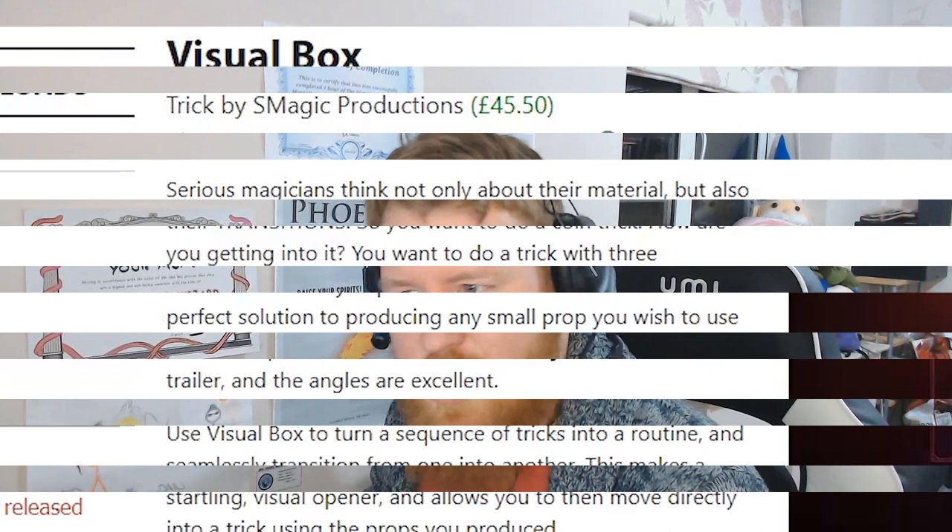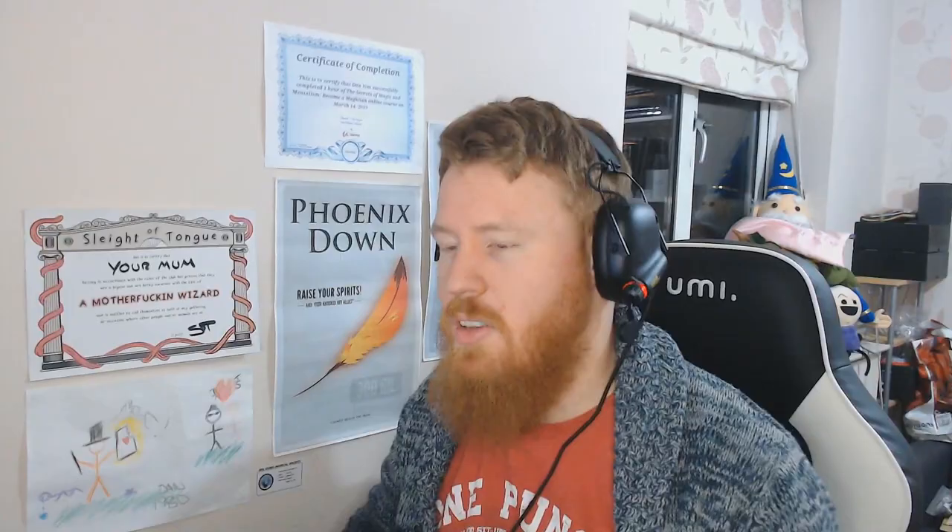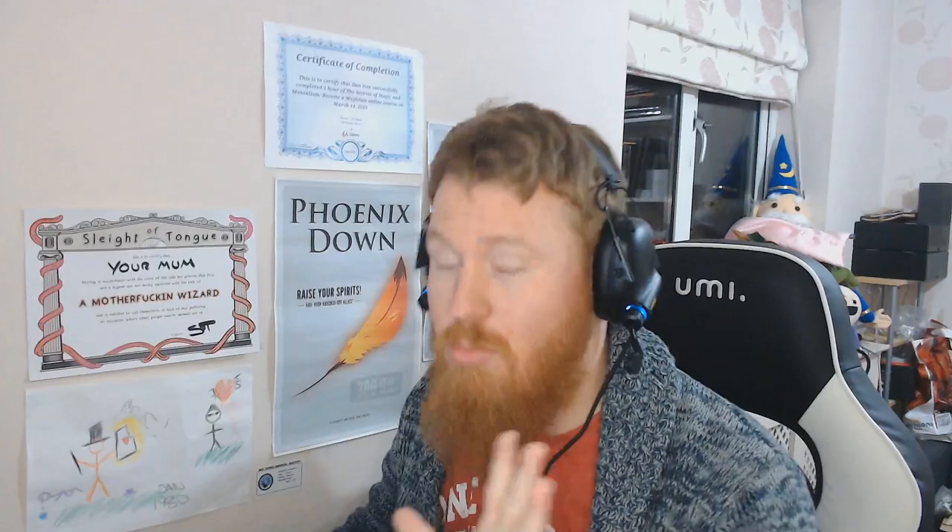Serious magicians think not only about their material but also their transitions. So you want to do a coin trick — how are you getting into it? You want to do a trick with three matches — how do you present the matches? Visual Box is the perfect solution to producing any small prop you wish to use in a subsequent effect. It's one minute thirty-four — okay, let's have a look.